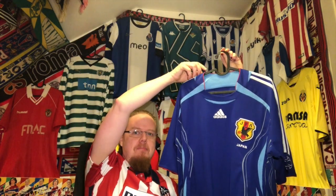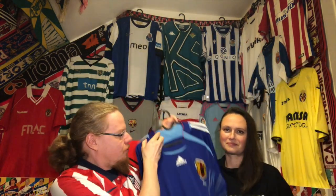It's number 250, so a big one — it's got to be a special one. The last two times I wore Ajax shirts, so let's see what she got me this time. We put it already on the hanger — it's the 2006 Japan home jersey. I needed a Japan jersey.